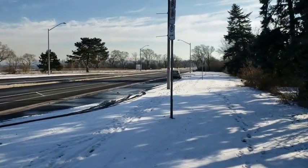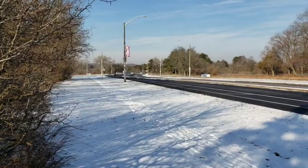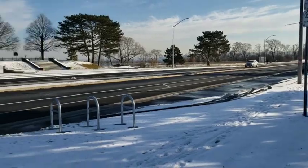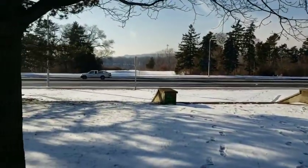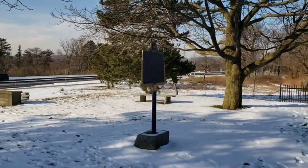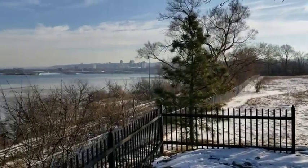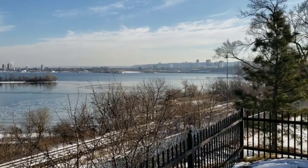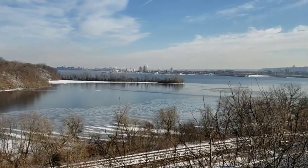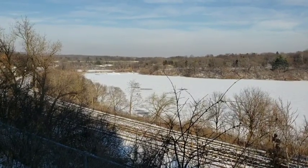Here we are on the Burlington Heights facing south, away from Princess Point. We're going to cross the road here safely and pick up on the other side. Here we are on the opposite side of the Heights now, overlooking Bayfront Park, Hamilton Bayfront, Carroll's Point, Carroll's Bay, and the train tracks.